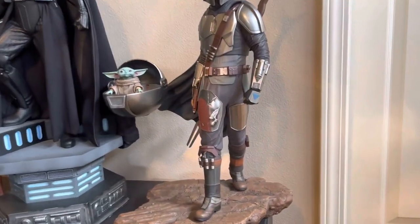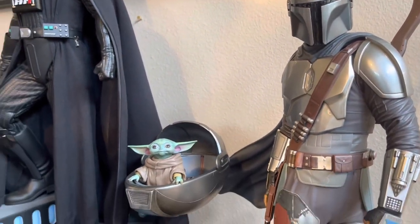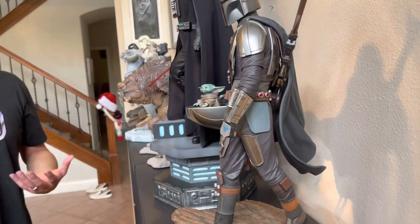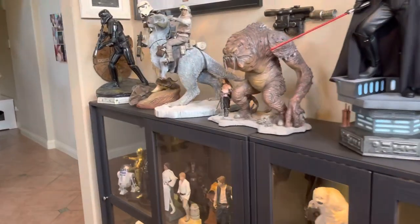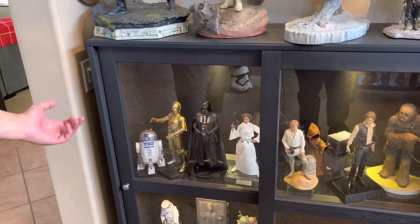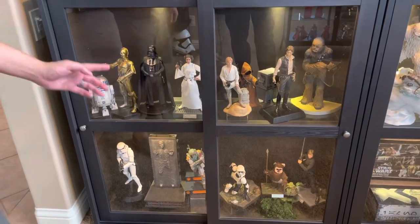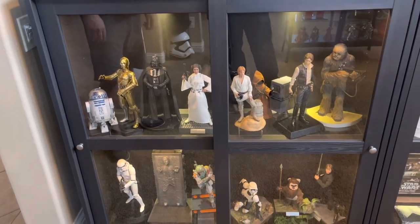Then we've got the quarter-scale Sideshow Mandalorian and Grogu. Now, this one's a controversial piece — I do think the Iron Studios one is better, but this is still a really, really good piece. I really like the sculpt, the paint application, the metallic look of the armor. I think it's pretty impressive, and Grogu doesn't look half bad either. Coming down here, we've got the 1/6-scale figures. Starting with A New Hope and going all the way through to Jedi, there's a mix here of Sideshow, Kotobukiya, Hot Toys. Gentle Giant had a couple statues down below when it gets to the Stormtrooper and the Boba Fett.